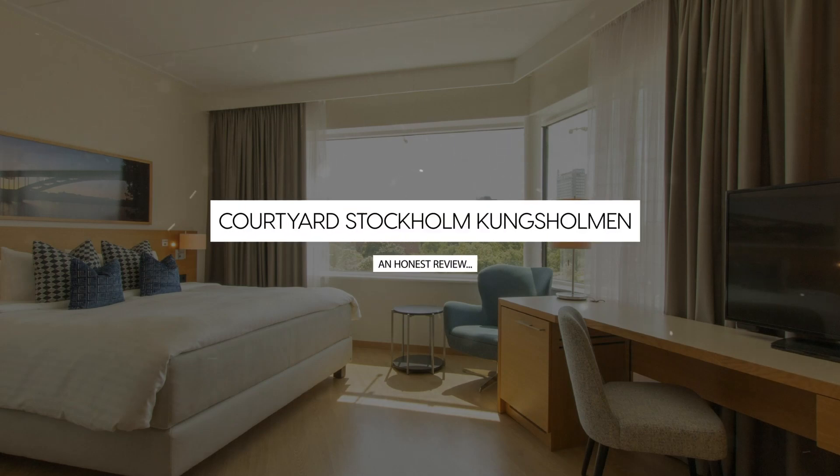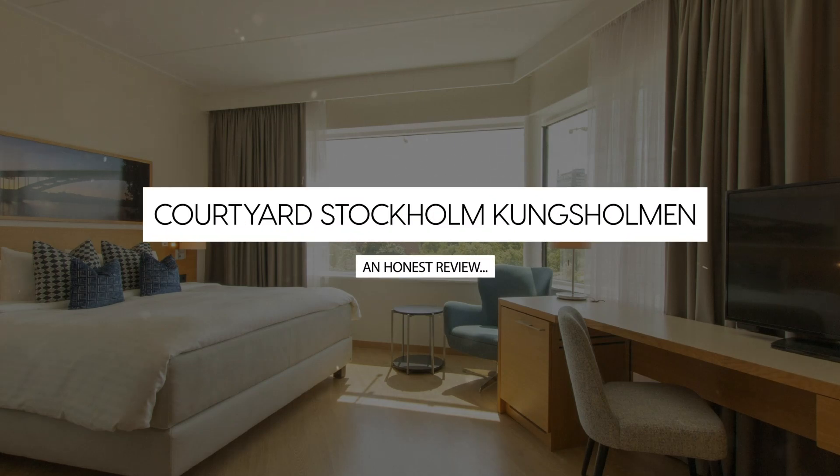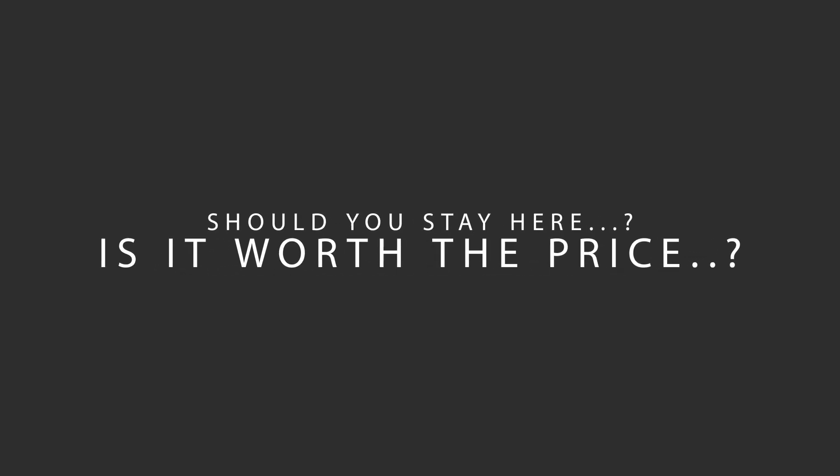Today, we're diving deep into a review of Courtyard Stockholm Kungsholmen, located in Stockholm, Sweden. Let's find out if this hotel lives up to its reputation, and if you should stay there.